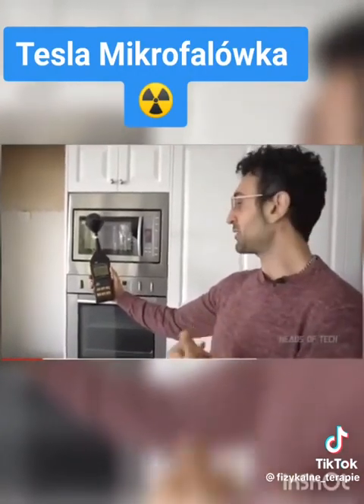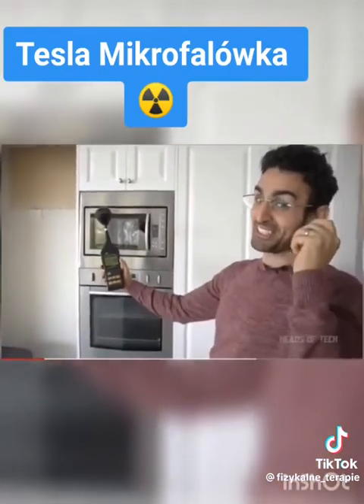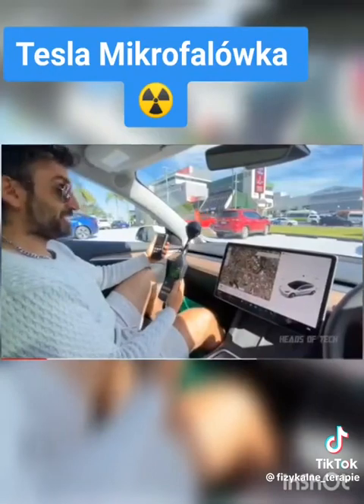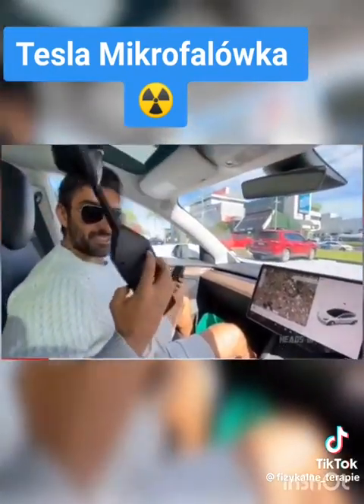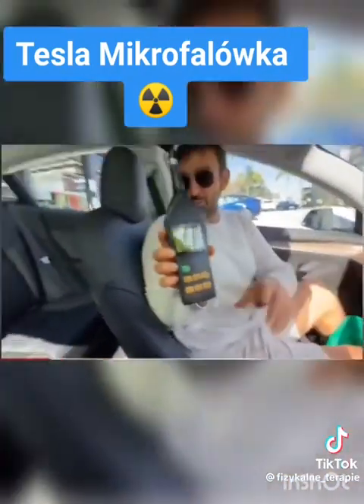That's the kind of levels you're getting when you're using mobile data or Wi-Fi, uploading and downloading data right next to you. Using your phone next to your head is like being this close to a microwave oven that's reading 100 — and you've got 100 in the cabin here. Everywhere you go in this car, it's basically 100.